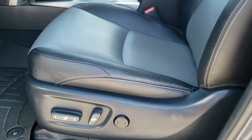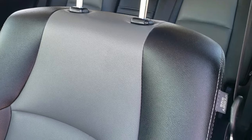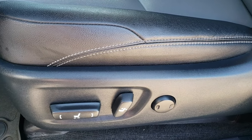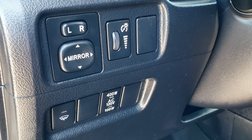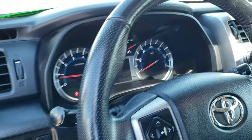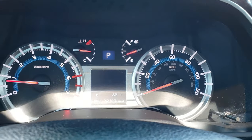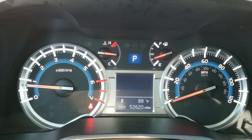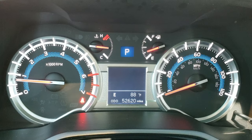Inside, the SR5 Premium Package gives you the black and gray leather interior. Both of the front seats are heated. You get a power driver seat with lumbar and WeatherTech floor mats throughout. Power mirrors, power windows, and power locks. As we hop inside the vehicle, you can see that this one has 52,620 miles. You get a compass and outside temperature display.